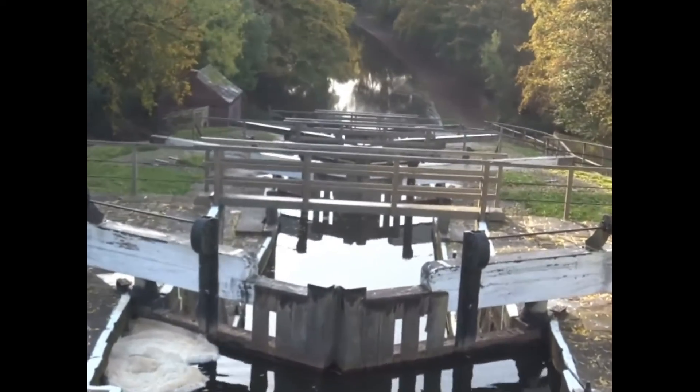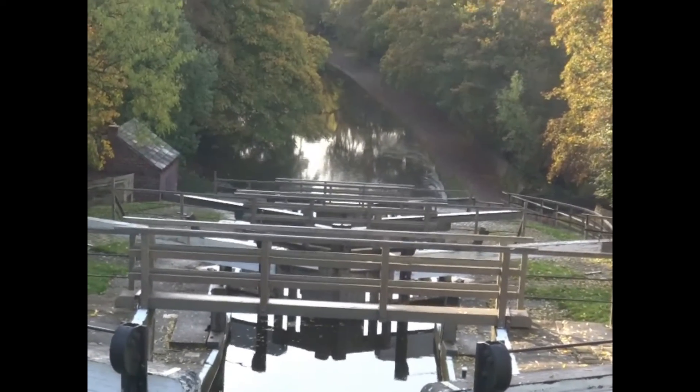Further along the canal towards the centre of Bingley, there's another set of locks — in this case, a three-rise staircase lock.